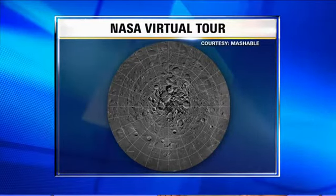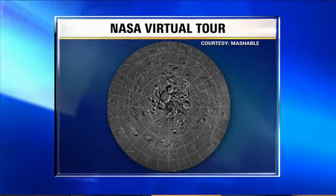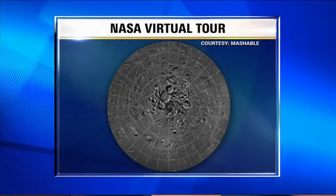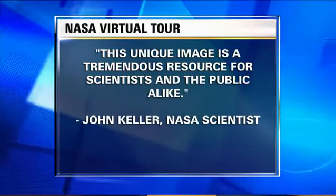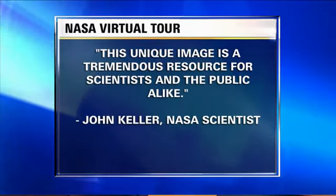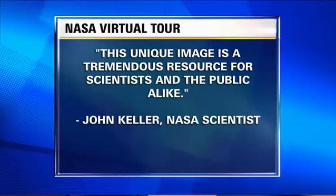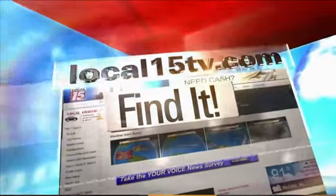Thumbnails are pre-programmed to bring you specific points of interest like craters and impact sites. A NASA scientist who worked on the Lunar Reconnaissance Orbiter said, quote, 'This unique image is a tremendous resource for scientists and the public alike.' Folks over at NASA have been working to map the surface of the moon since 2009. There's a link to learn more on the website about this virtual tour, or check out the Find It section.